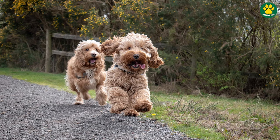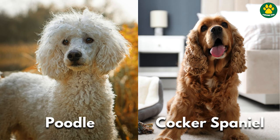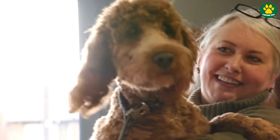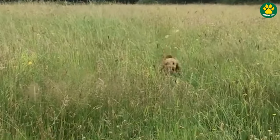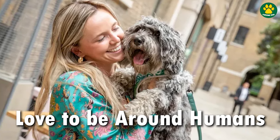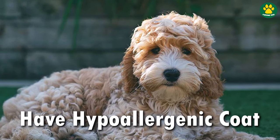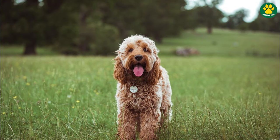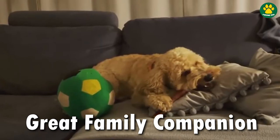Next up at number four, we have the Cockapoo. This designer dog is a cross between a Cocker Spaniel and a miniature Poodle, and they are one of the most popular designer dogs out there. This crossbreed inherits the Cocker Spaniel's affectionate nature and the Poodle's intelligence, resulting in a dog that's both loving and super intelligent. Cockapoos are known for their friendly and outgoing personalities and love to spend time with their human companions. Just like any other Poodle mix, Cockapoos also have a hypoallergenic coat, making them a suitable companion for allergy sufferers. They can easily be trained to do a variety of tricks, and due to their playful and hyperactive personality, they love to engage in outdoor activities. Overall, Cockapoos can be a great choice if you want a small-sized, playful family dog.